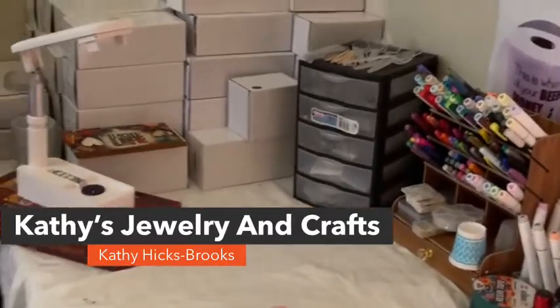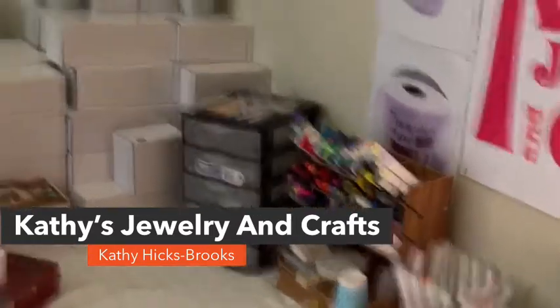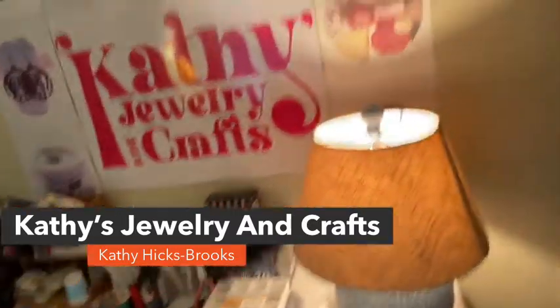Good afternoon, it's Kathy from Kathy's Jewelry and Crafts. I just came on real quick to give a little small tour of my studio.